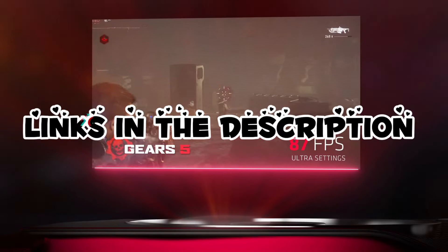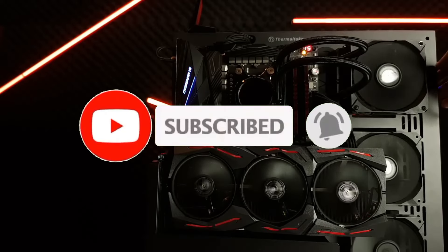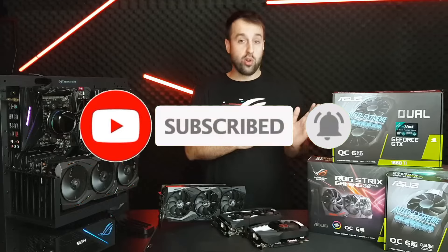For more information, I have put links in the description. Make sure to check it out. Like the video, comment, and don't forget to subscribe to our channel. And let's get started.